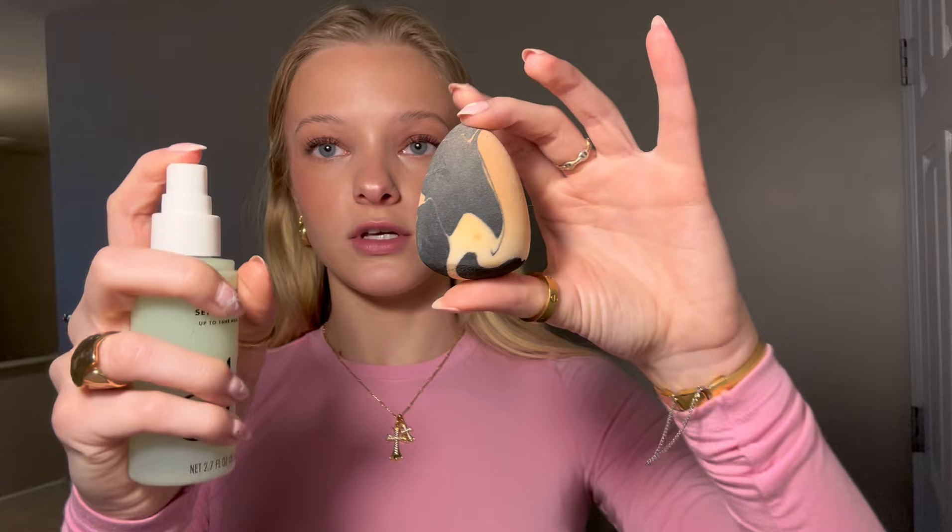I used to spray my setting spray — the elf Stay All Night Micro Fine Setting Mist — all over my face, but I realized it messes with my eyelashes even though they're waterproof. So now I spray it onto my beauty blender and then dab it all over instead. I feel like this helps lock everything in without making my mascara droopy throughout the day.